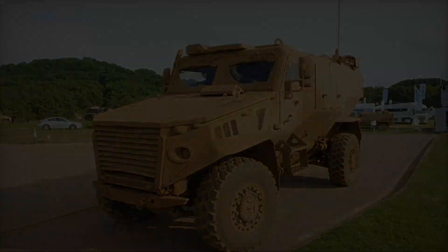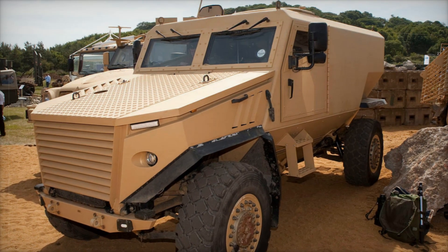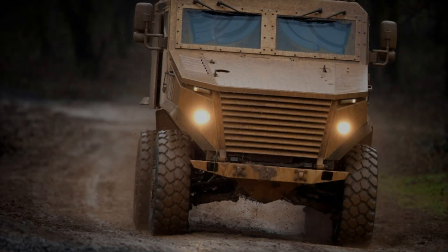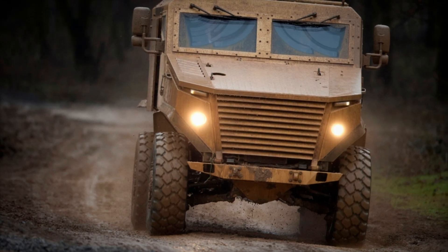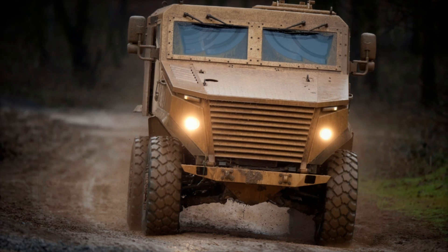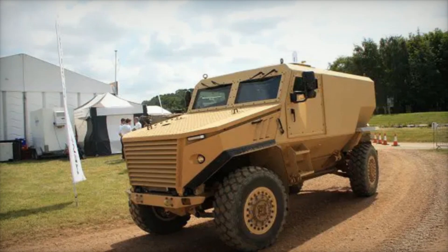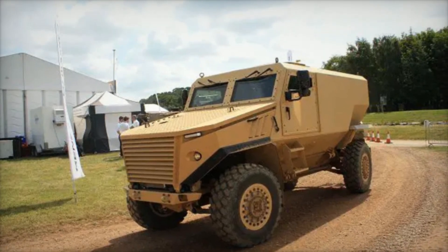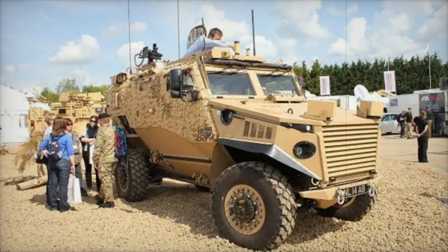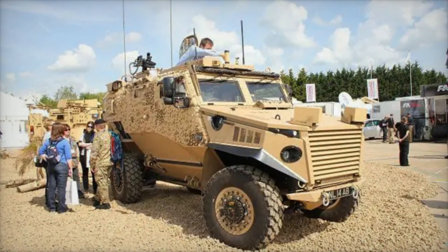In conclusion, the Foxhound represents a significant step forward in armored vehicle design — a story of resilience, creativity, and the unyielding spirit of those who serve. As we reflect on the sacrifices made by soldiers, we are reminded of the importance of equipping them with the best tools available. This vehicle is not just metal and machinery; it embodies the courage and determination of those who protect our freedom.